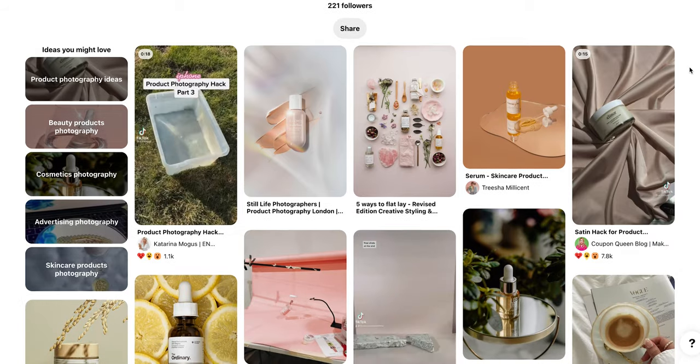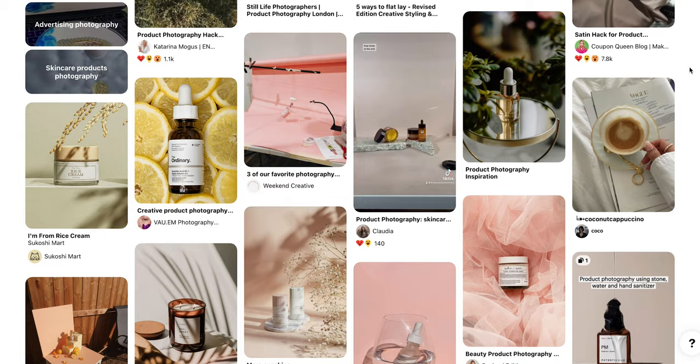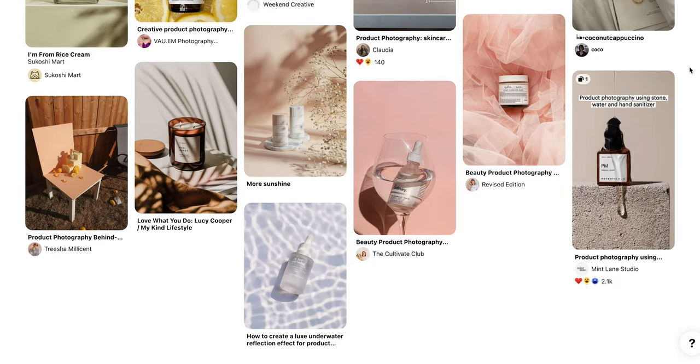We had a little bit of fun shopping for props. First let's show you our Pinterest board for the overall vibes of this shoot. I always start with a Pinterest board for inspiration because it's a great way to get ideas and a little refresh in that genre — sometimes seeing one idea sparks another idea.